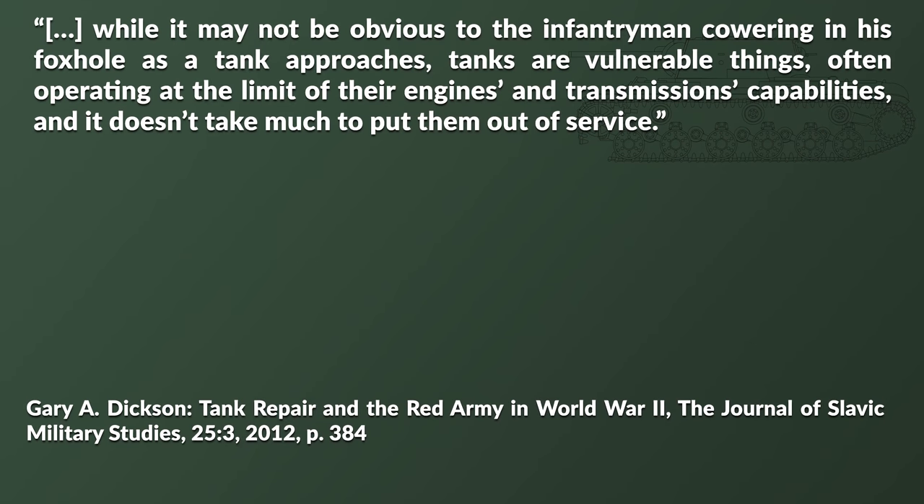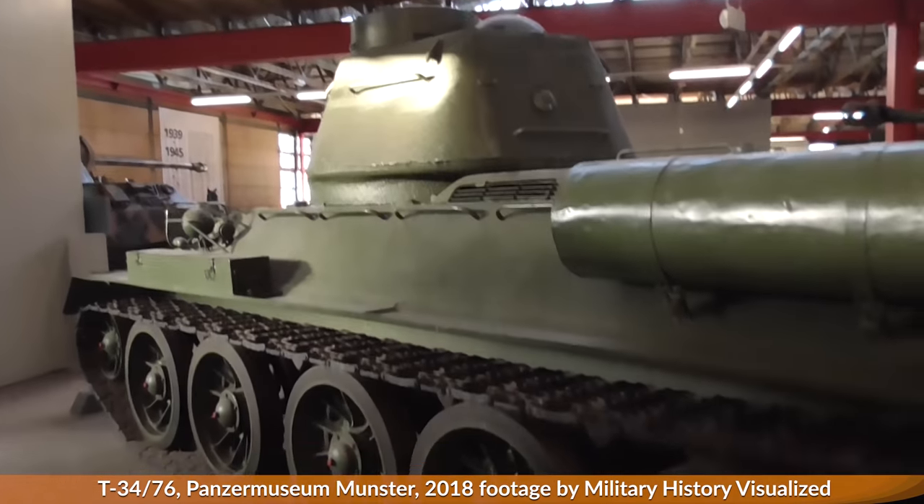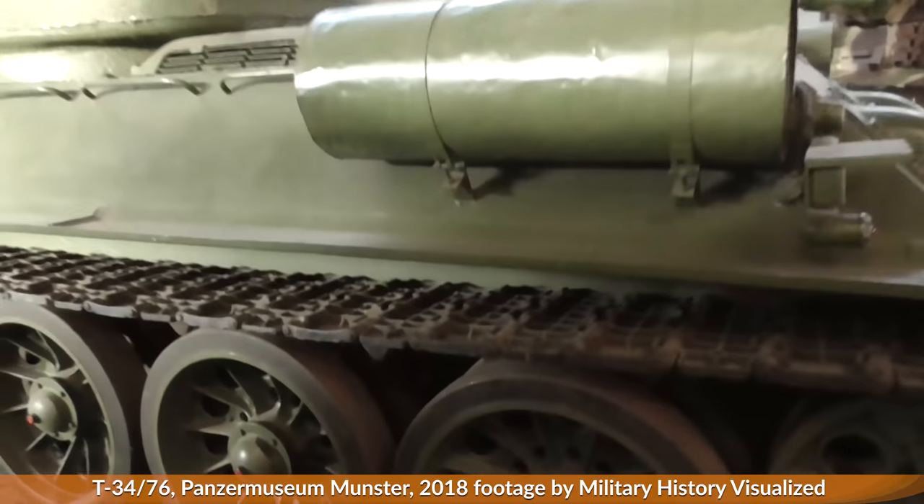While it may not be obvious to the infantryman cowering in his foxhole as the tank approaches, tanks have vulnerable things, often operating at the limit of their engines and transmissions' capabilities, and it doesn't take much to put them out of service. The tank is basically threatened by several factors: its own design, its construction, its crew, logistics, and only then by the enemy.